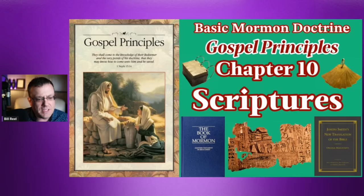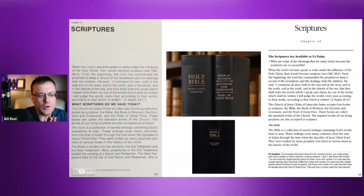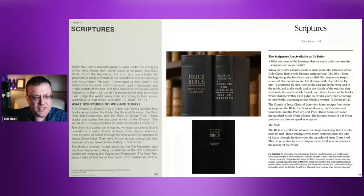Without further ado, let's jump in. The Gospel Principles Manual is essentially telling us how important the scriptures are. Then it lays out each of the scriptures that make up the LDS canon. The first one it goes into is the Bible, saying the Bible is a collection of sacred writings containing God's revelations — from Adam all the way through the ministry, resurrection, and ascension of Jesus Christ.